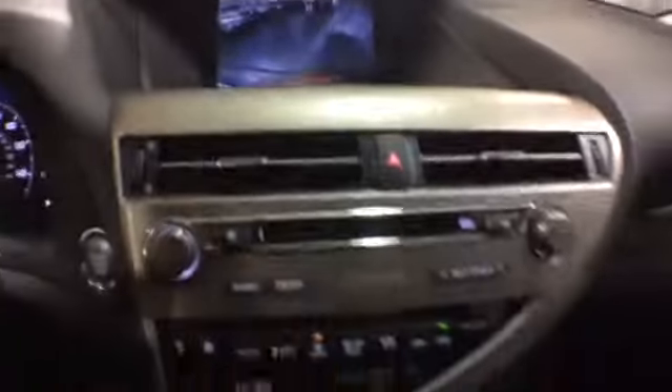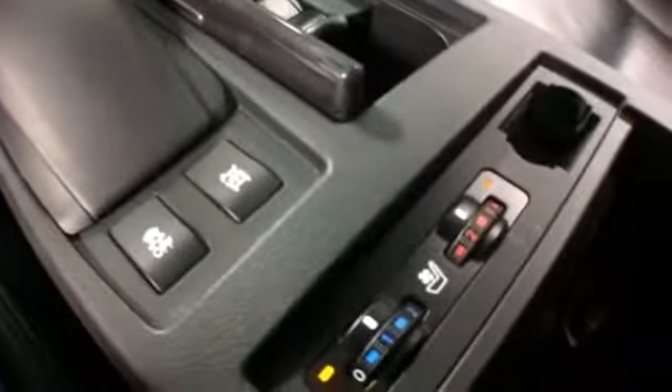You can see what's behind you with the backup camera. There's wood trim on the center console and a remote mouse pad for your navigation unit. Your front seats are heated and cooled, and there's an auxiliary jack for any media device you may have.